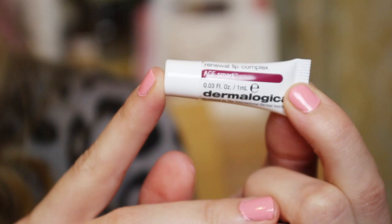And then this is the secret little sixth product, I think — the Dermalogica Age Smart Renewal Lip Complex. And look how tiny this is! I actually started laughing when I took this out because it's so teeny. But I'm really looking forward to using this, just popping it into my purse. It'll only last a few goes, but it's still kind of cute.